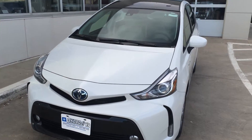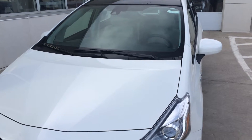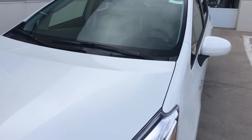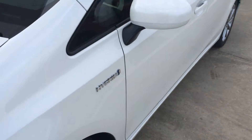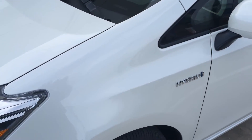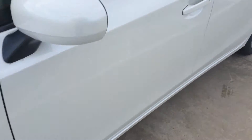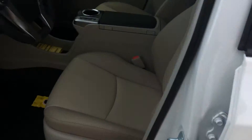Hi, this is Brian with Okoboji Motor Company in Spirit Lake, Iowa. Here's a 2015 Toyota Prius V5. It comes with a 1.8-liter 4-cylinder hybrid engine which runs on gasoline or electricity, the hybrid energy synergy drive system, and 17-inch alloy wheels. Blizzard Pearl color on the outside.